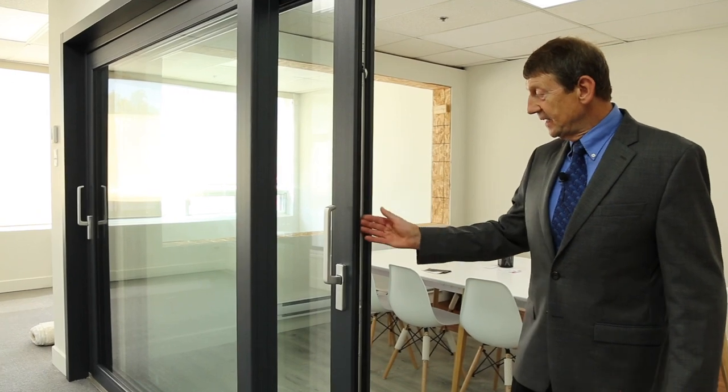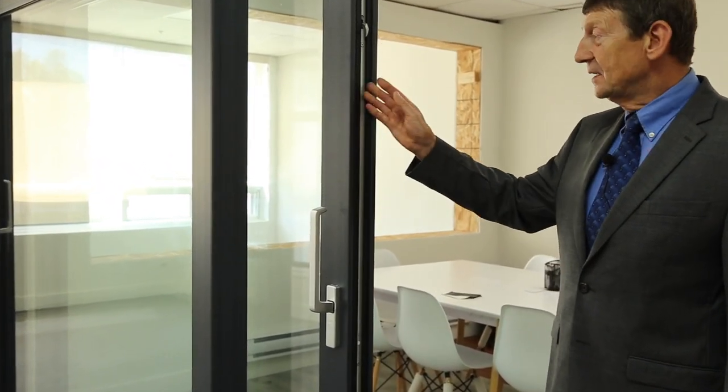We have an innovative sealing design where the frame and the panel are sealed with a continuous rubber loop, providing a seal similar to that of a casement window.